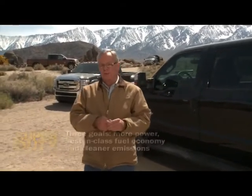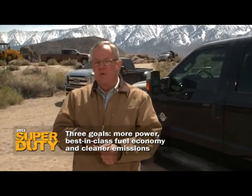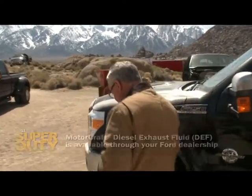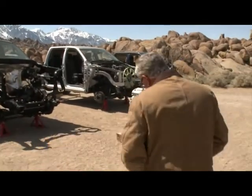After the development of the all-new 6.7-liter Power Stroke diesel, engineers were given three goals: more power, best-in-class fuel economy, and a cleaner exhaust. To meet that goal, you're going to be learning about a product called DEF — Diesel Exhaust Fluid. It's going to become the new standard for any manufacturer meeting diesel emissions requirements.